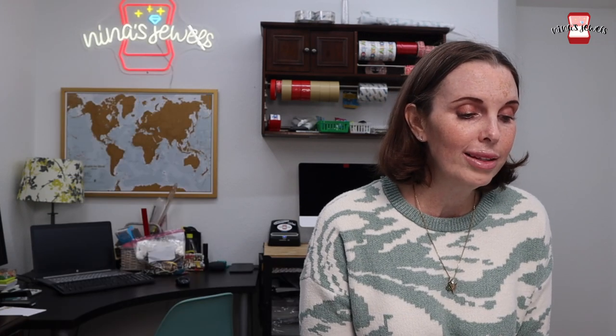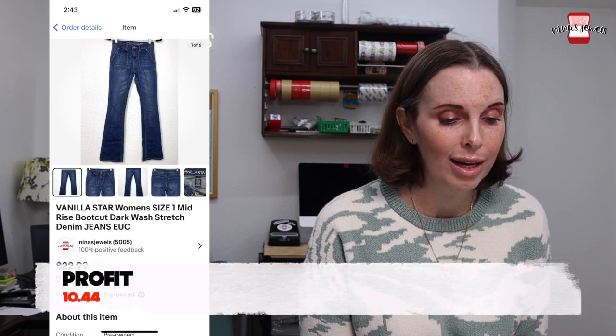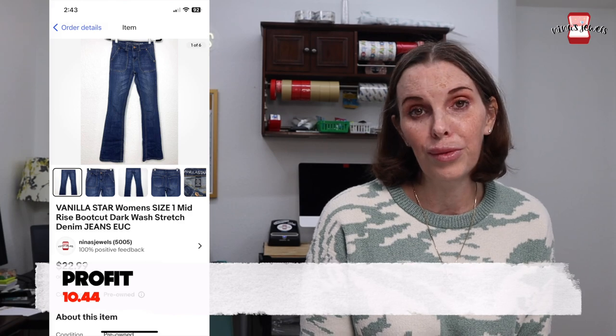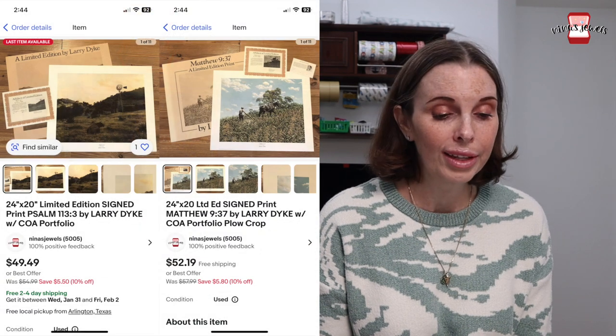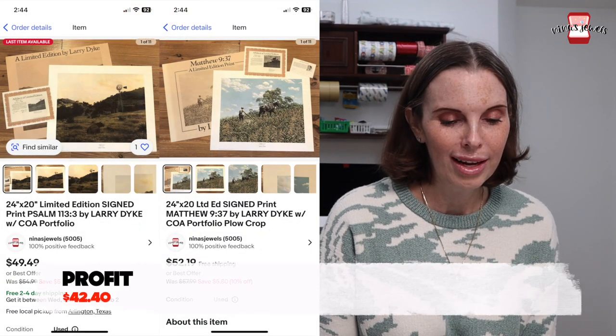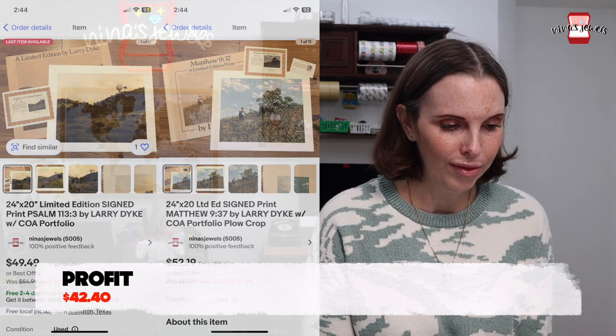Next up was a pair of my old jeans by the brand Vanilla Star. They were boot cut denim jeans and they sold for $19.54. Next up were two art prints by the artist Larry Dyke. These came from the other business that we own, which is a custom picture frame shop. These sold for $70 even on best offer.